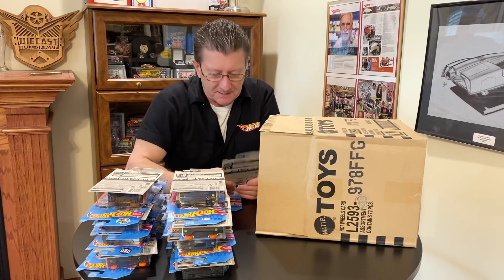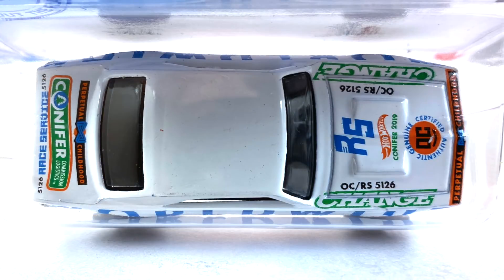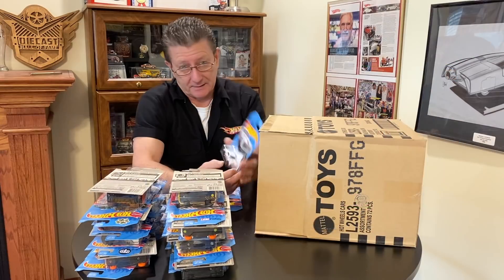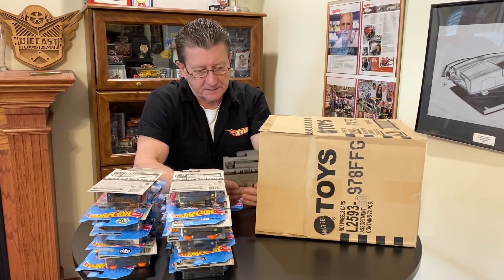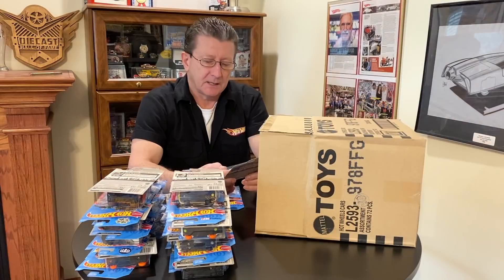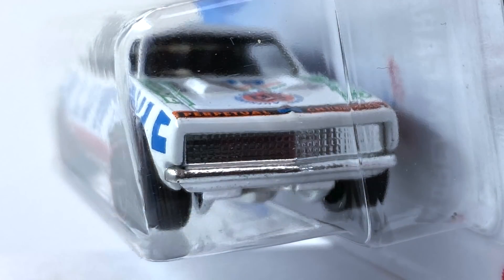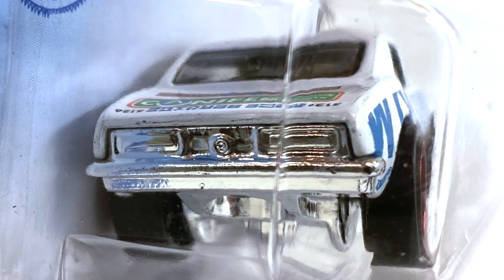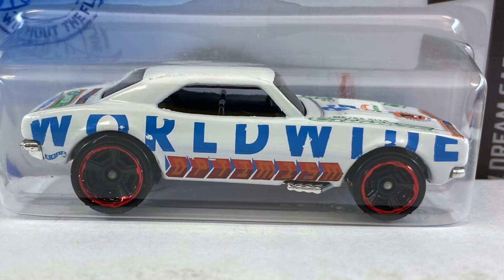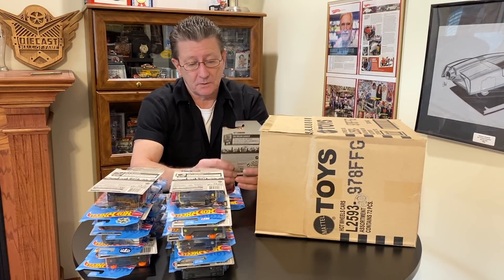We got the '67 Camaro — done in white enamel with all kinds of cool colors: orange, light blue, green — you name it — all over this thing. Has a black interior, windows tinted kind of dark. The base is chrome, which goes with the front grille and bumper and the rear tail lights and bumper. The wheels are blacked-out MC5s with a red chrome ring on them — big ones in the back and little ones in the front.